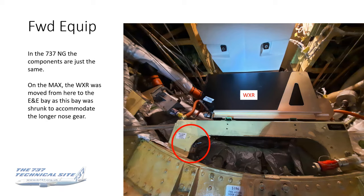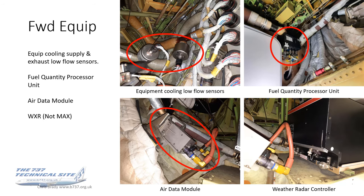Looking at a couple more components: the equipment cooling supply and exhaust low flow sensors are in there for the forward avionics. The fuel quantity processor unit is up in the top right. There are also data modules — also referenced in the flight controls video — these convert the pitot-static signals, the air pressure from your pitots, into an electric signal for the ADIRUs. On the other side of the wall will be one of the probes. The weather radar is down in the bottom right.